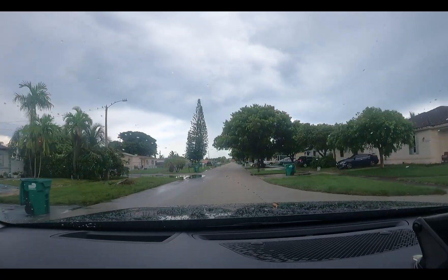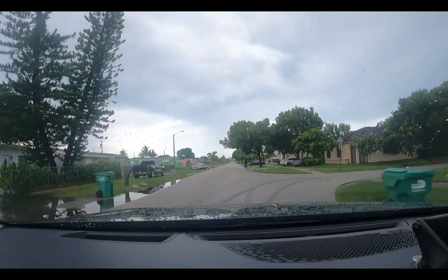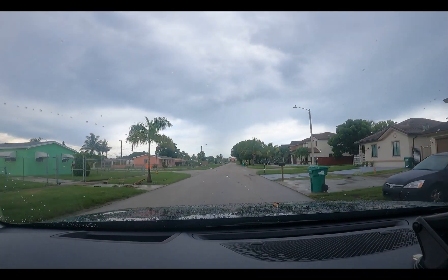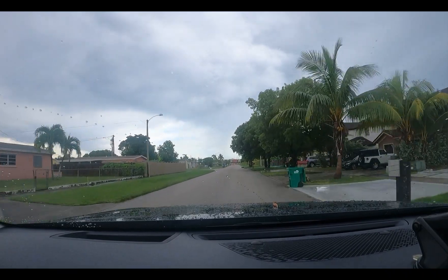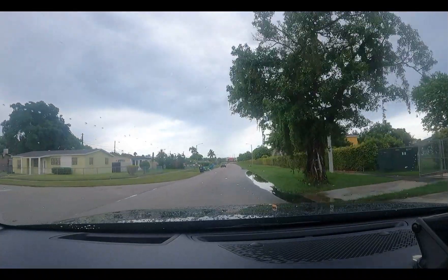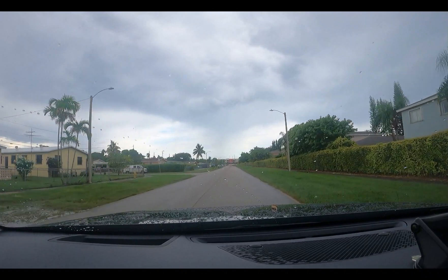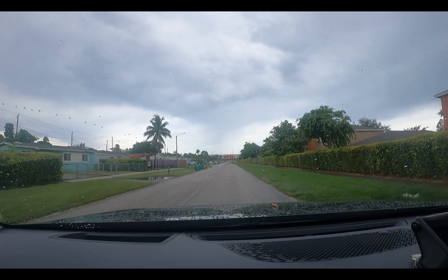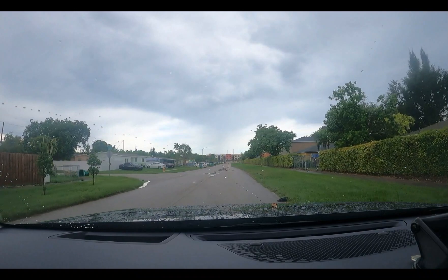Hello folks, this is Transit Joe here. 78 degrees, rain-cooled — we just had a big thunderstorm roll through with a lot of lightning and heavy rain. You can see the streets. We're right here on the border of Goulds and Princeton in southern Miami-Dade County.